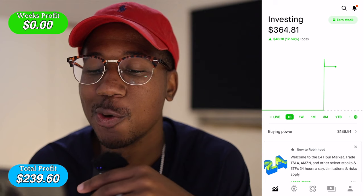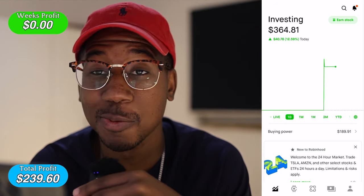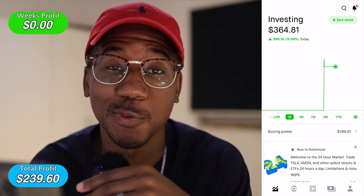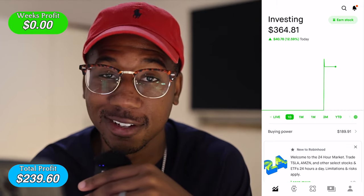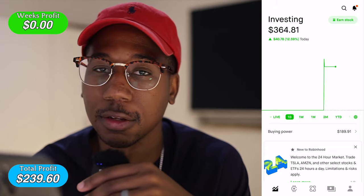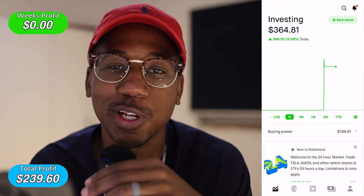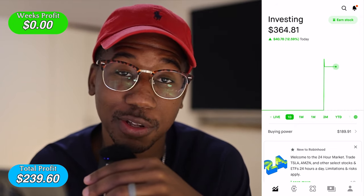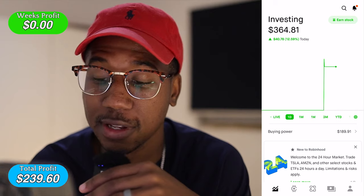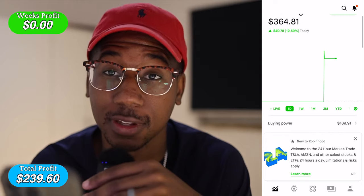Here we are in Robinhood. As you can see, we are up 12.59% on the day — that's more than 10%, so we're looking good. We're currently up $40.78. The goal today was $3.55 and it's currently chilling at $3.64. Got a little bit of money to take out and put in the bank, which I'll do in a little bit.